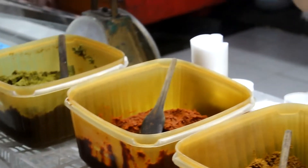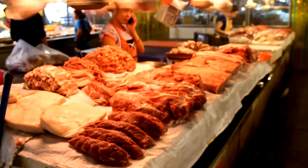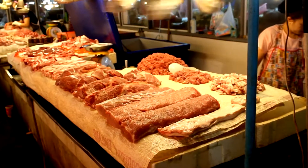For about 37 US dollars you spend the whole day learning how to cook and prepare Thai food. The first thing we did was head to a market so they could explain some of the ingredients we'll be using making the Thai food.